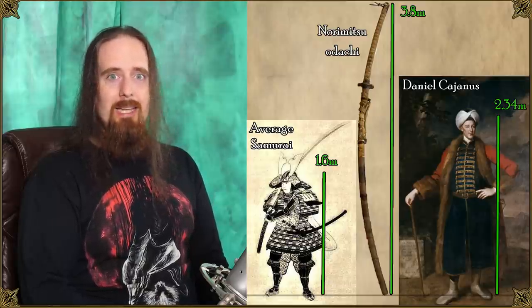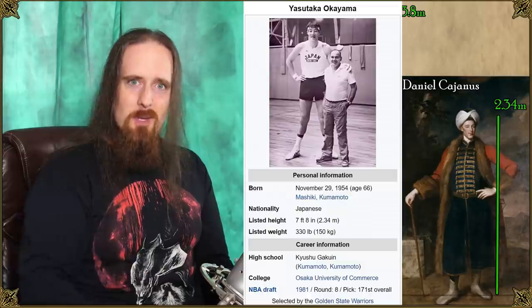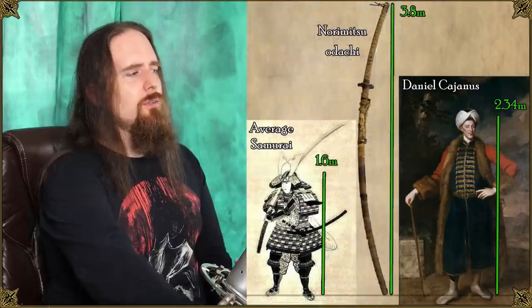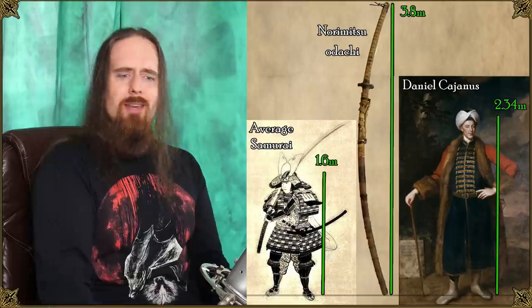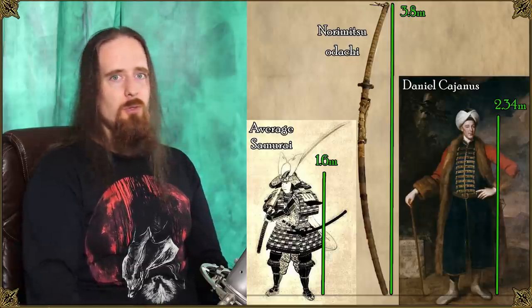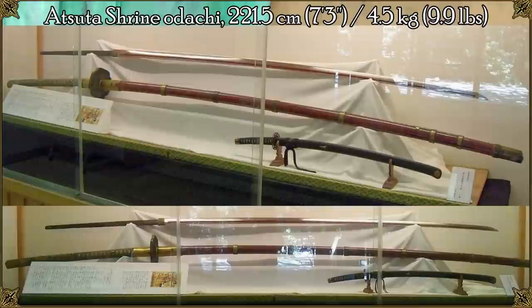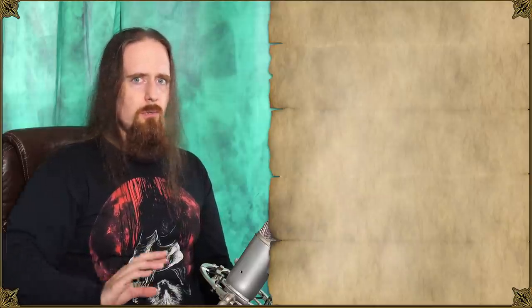Interestingly, the tallest living Japanese person, Yatsutaka Okayama, is exactly 2 meters 34 — just like Daniel Cajanus. So even if we assume a samurai with gigantism, there's still no way. I have no idea why people keep speculating about whether this thing was made for a giant — even someone with gigantism would not be able to use this effectively. However, here's an Odachi from Atsuta Shrine: 221.5 centimeters or 7 foot 3 inches, 4.5 kilograms, 9.9 pounds. Somebody with gigantism could use this, but either way it was given to a shrine — most likely again a ceremonial sword.